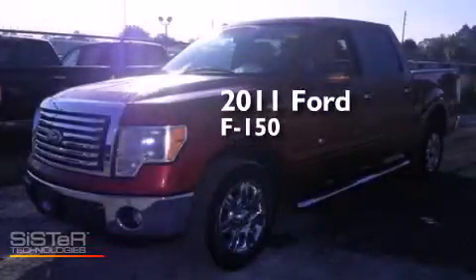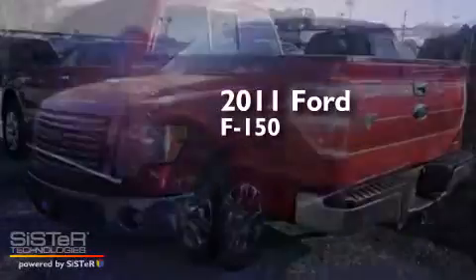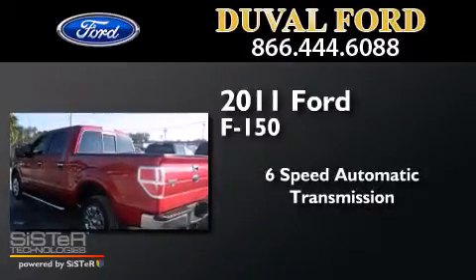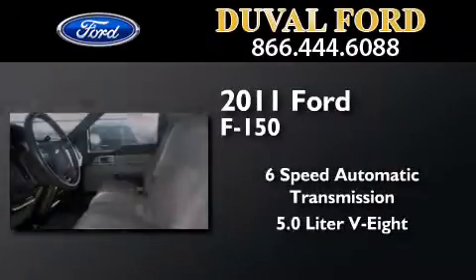This is a 2011 Ford F-150. This truck has a six-speed automatic transmission and a 5.0 liter V8.